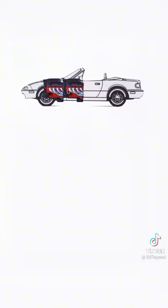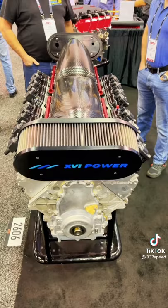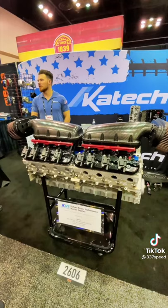This engine specifically was built for the marine application. These make 1,200 horsepower naturally aspirated, and with a quad turbo setup you can make over 2,200 horsepower on the water.